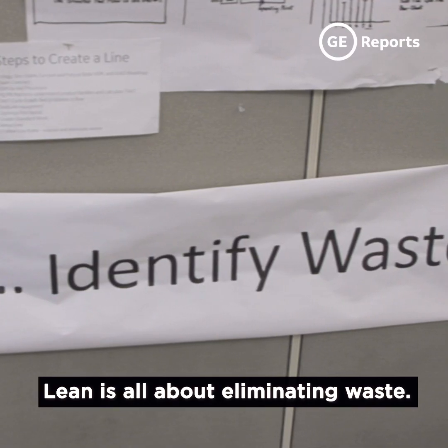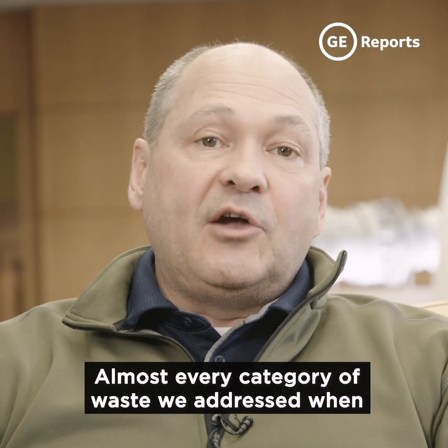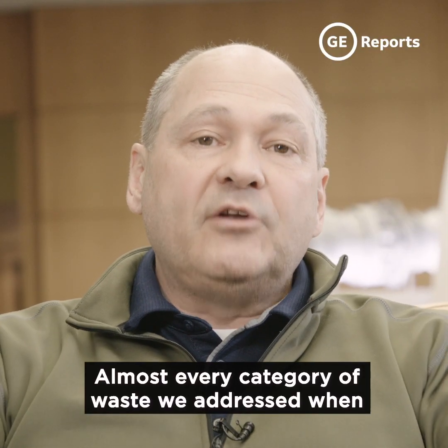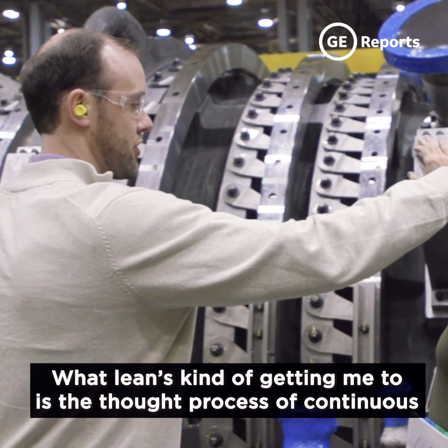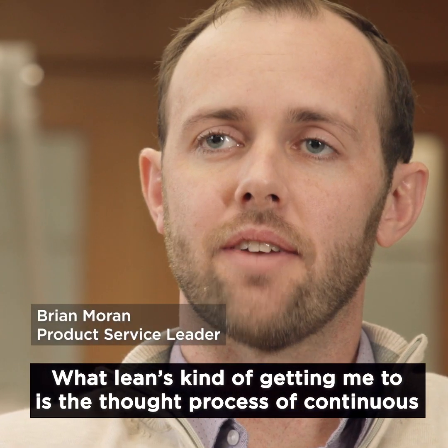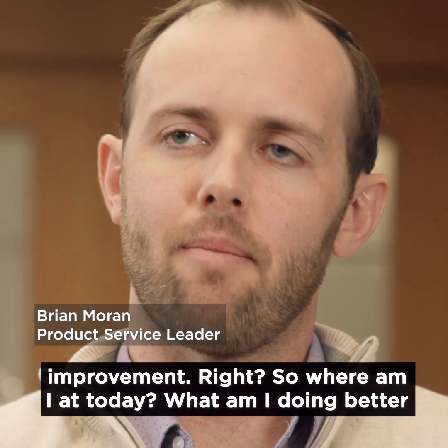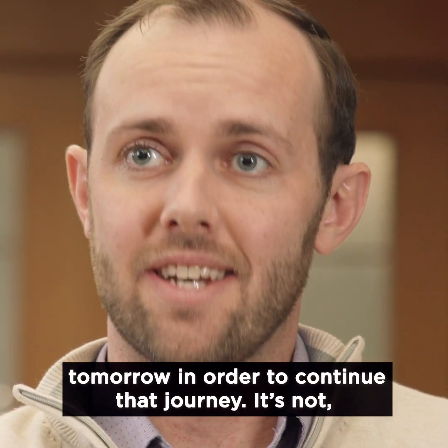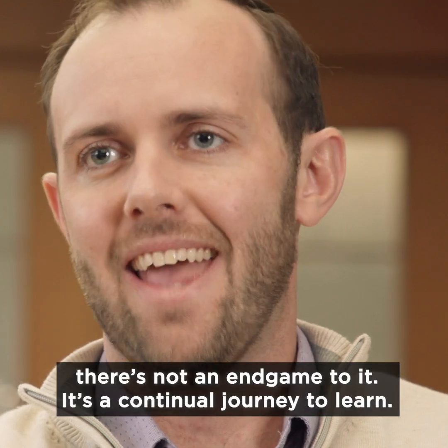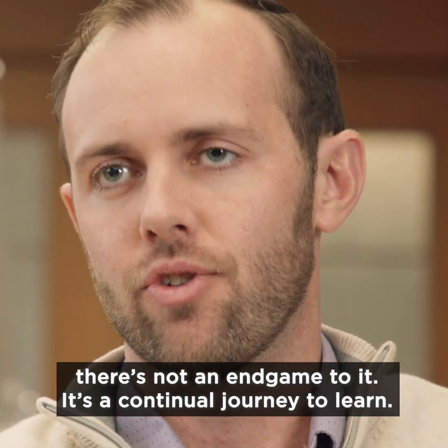Lean is all about eliminating waste. Almost every category of waste we addressed when we started to make that line. What lean is getting me to is the thought process of continuous improvement — where am I at today, and what am I doing better tomorrow to continue that journey? There's no end game to it. It's a continual journey to learn.